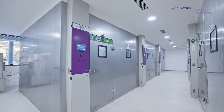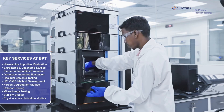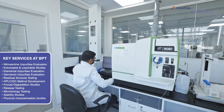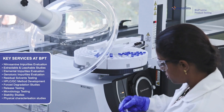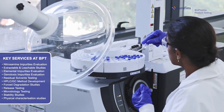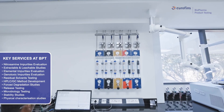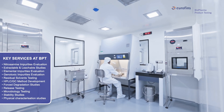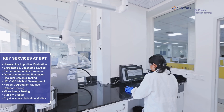Our services include nitrosamine impurities evaluation, extractable and leachable studies, elemental impurities evaluation, genotoxic impurities evaluation, residual solvents testing, HPLC-GC method development, forced degradation studies, release testing, microbiology testing, stability studies, and physical characterization.